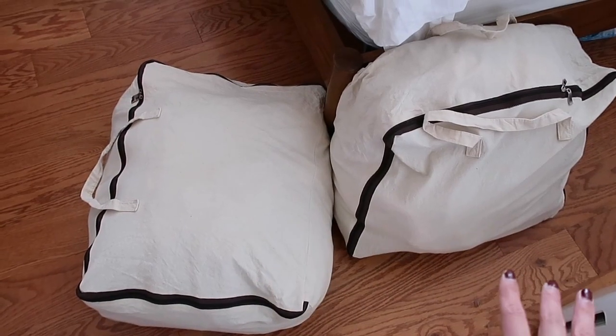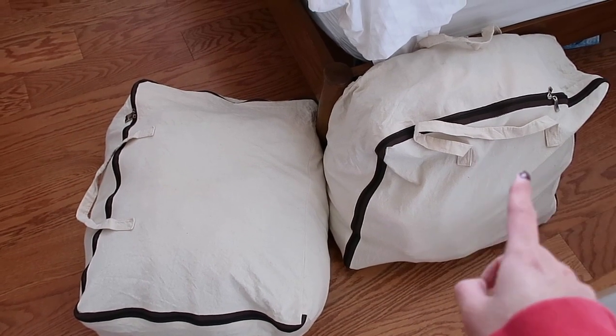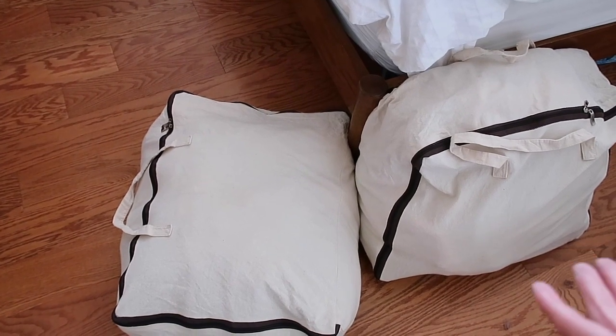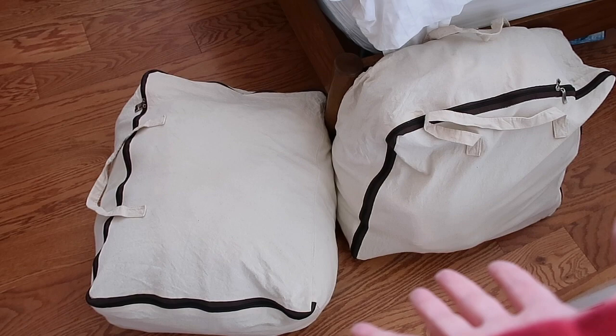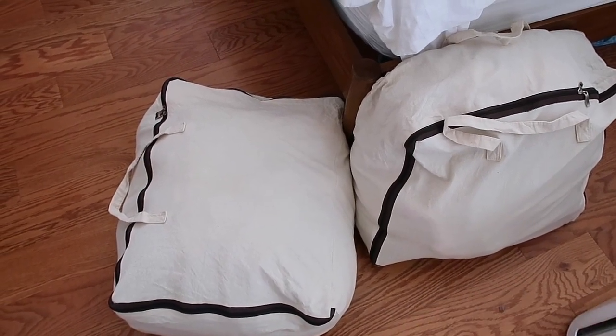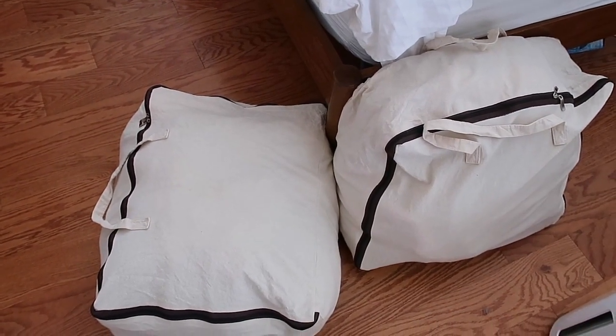These are the two bags that I use to store the majority of my sweaters and more wintry clothes under the bed when I moved to this apartment, because my previous apartment had enough space to store and hang everything. So this is what I decided to do to make more room in my closet, and it's worked out pretty well so far, but now I need to open these up and find room to put them.